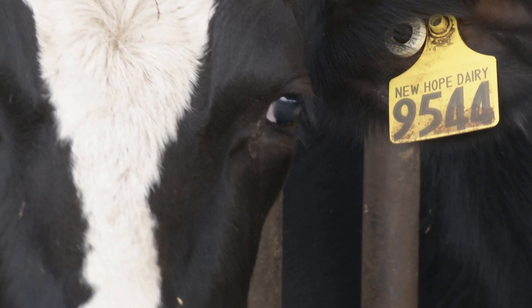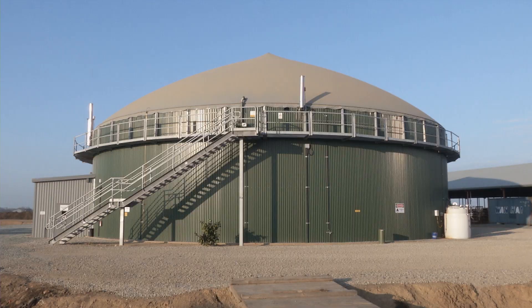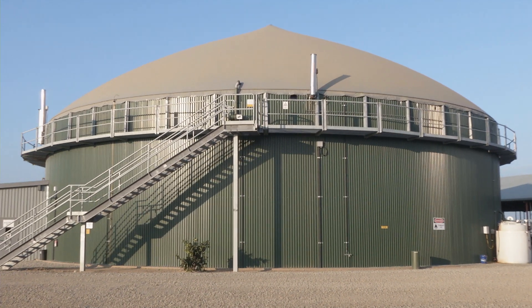Call it cow power. The other part of our dairy operation is dealing with our waste, our manure. We collect the manure as quickly as possible, six times a day. We scrape that up and collect it and pump it into this tank. That's about 30,000 gallons a day from the cows that we have on the system.